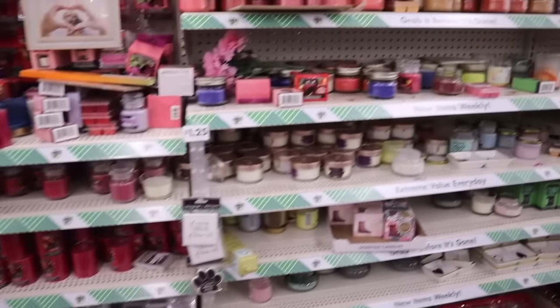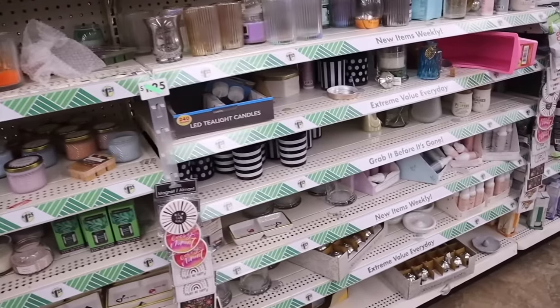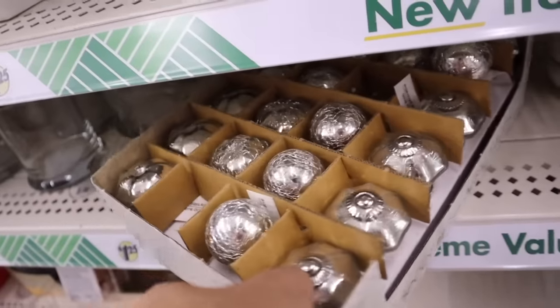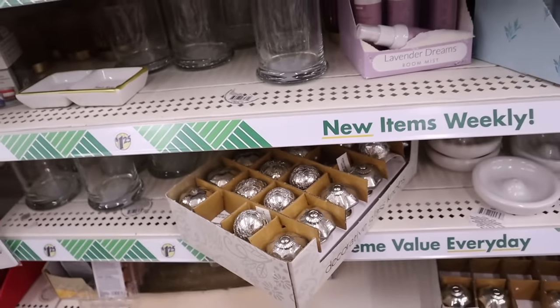Here are the candles — I like to get mine from Bath and Body Works, but they also have really cute candle holders and decorative glass knobs for only a dollar. You can definitely spray paint them for a DIY project!